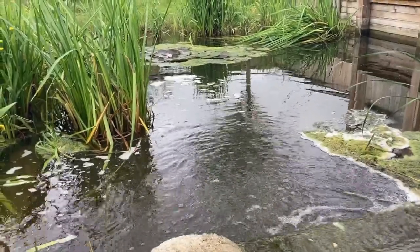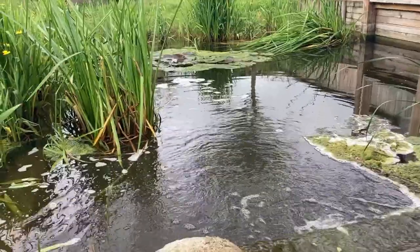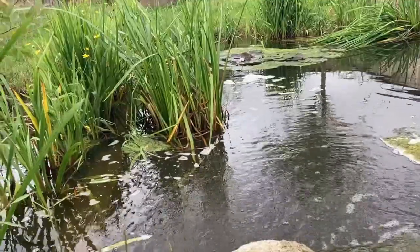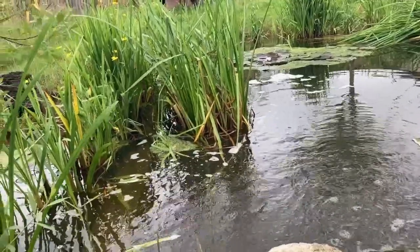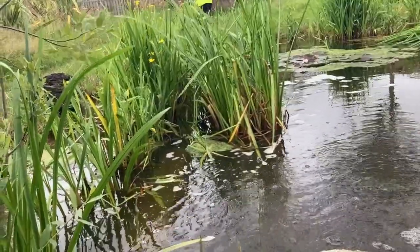Natural freshwater systems and the habitats that they support are at risk of degradation due to human interference, with the main causations being pollution and habitat destruction. Freshwater systems are important as they are a resource that almost all life on earth requires to survive, which includes the human population.